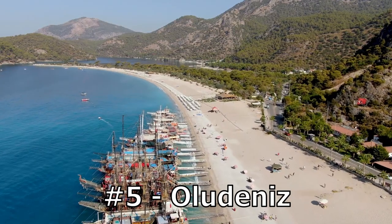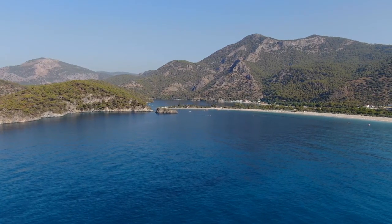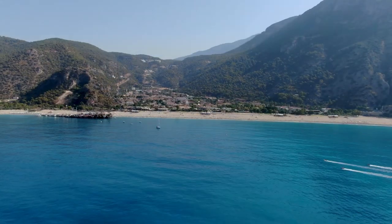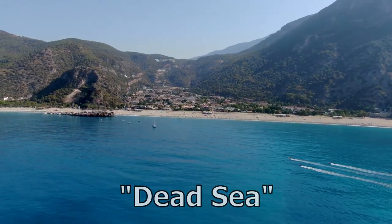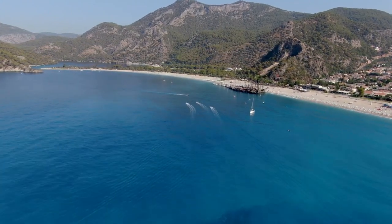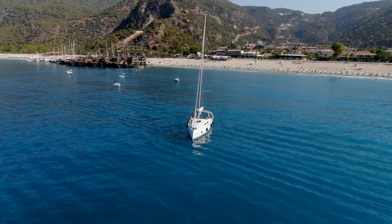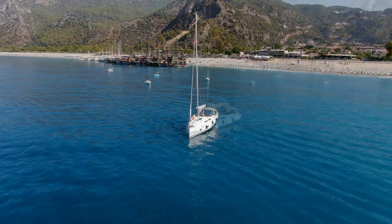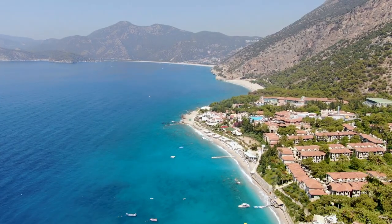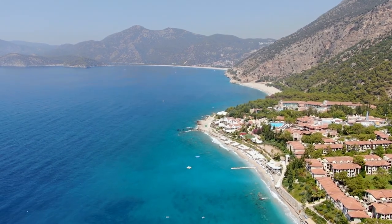Number 5: Ölüdeniz. Ölüdeniz is a lagoon located in southwestern Turkey, near the city of Fethiye. The name Ölüdeniz, meaning Dead Sea, is a reference to its calm waters that are protected by a strip of sand and a natural barrier of mountains. In terms of its geology, Ölüdeniz is a product of the region's tectonic activity and volcanic history. The unique mineral composition of the water gives it its distinctive blue-green color, and provides a habitat for a diverse array of flora and fauna.